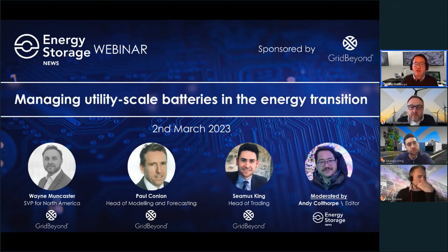We'll learn today how the company does that, what the technologies and strategies are behind making the assets work smart and work hard at the same time, and we'll also get a flavor of how the opportunities for batteries have evolved and are evolving all the time. Joining us today: Wayne Moncaster, Grid Beyond's SVP for North America; Paul Conlon, Head of Modelling and Forecasting; and Seamus King, Head of Trading at Grid Beyond.